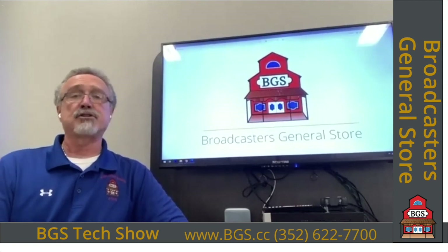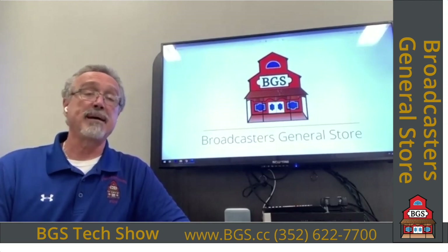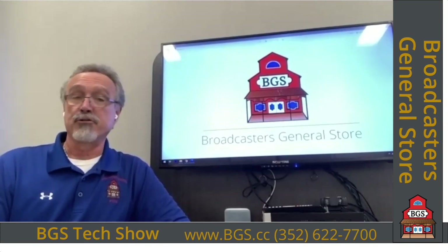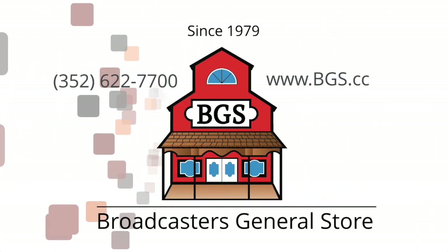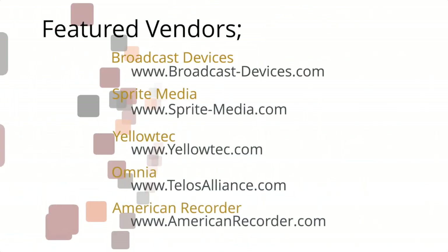Make your installations quick, easy, and clean with American Recorder Technology Media Box holders. Everything you've seen here today is available from Broadcasters General Store. Give us a call at 352-622-7700, email us at sales@bgs.cc, or contact your favorite salesperson at BGS. Thank you for attending. Broadcasters General Store has served the broadcast and associated industry since 1979. Check out their website at www.bgs.cc.